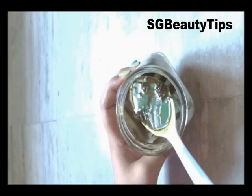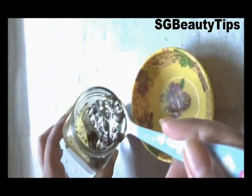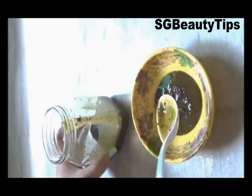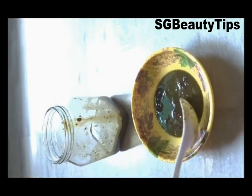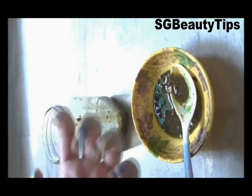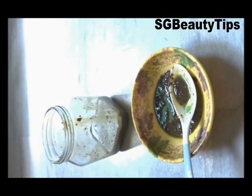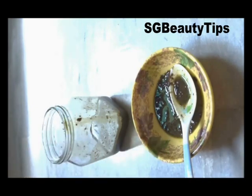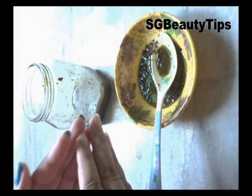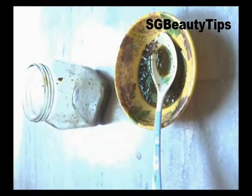Now mix the henna powder with the oil very well. Our homemade hibiscus hair oil is ready. Before use, take 1 to 2 tablespoons of this oil into a bowl, as per your hair length, and warm it on a low flame. Apply the warm oil on your scalp and hair and massage for 5 minutes using your fingertips. Apply it at night time, and the next morning you can shampoo your hair. For best results, use this hair oil every night before bed. After 2 weeks, you will see a visible difference in your hair fall.